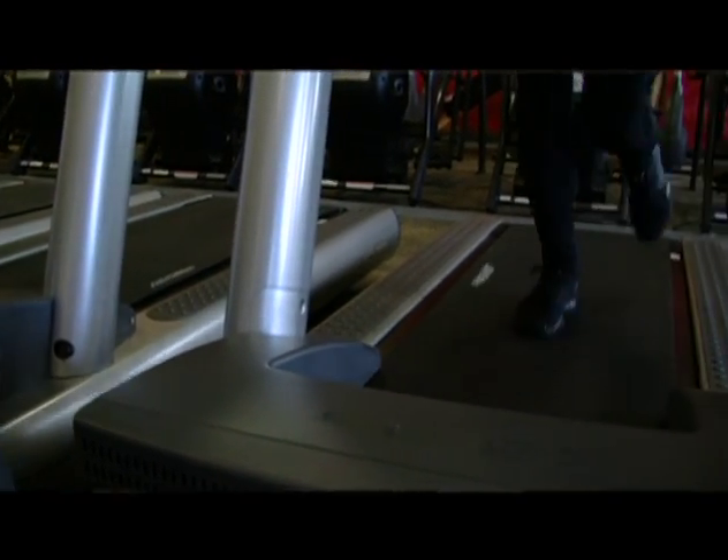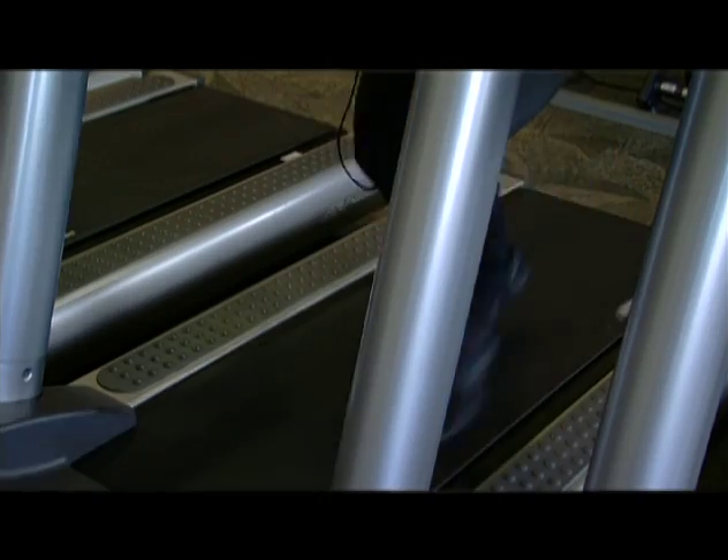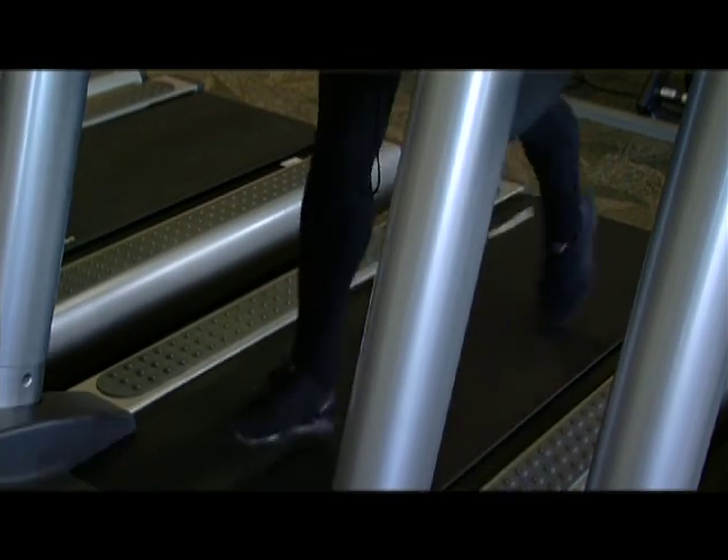Make sure you challenge yourself with pacing. If you can hold a conversation, text, or browse Facebook while you're on the treadmill — congratulations, you've been wasting your time.